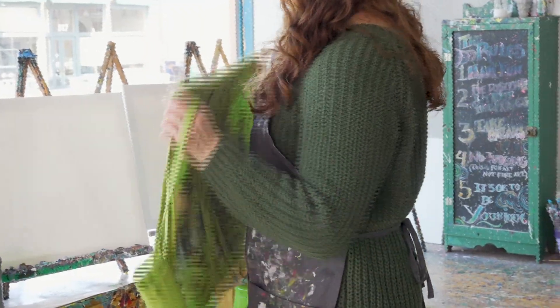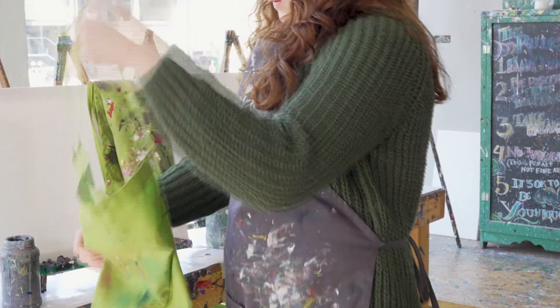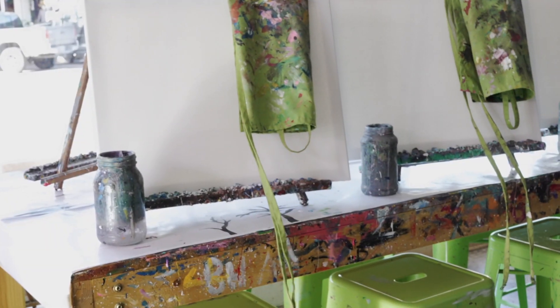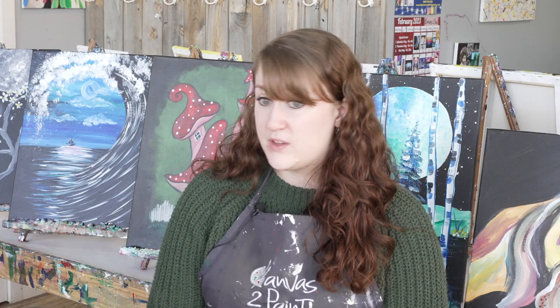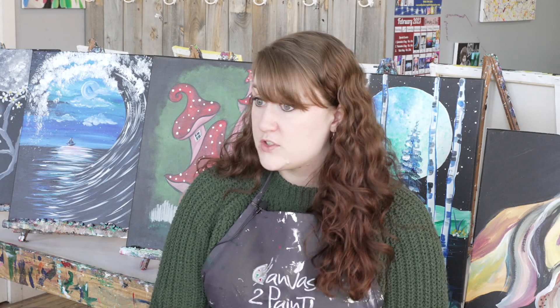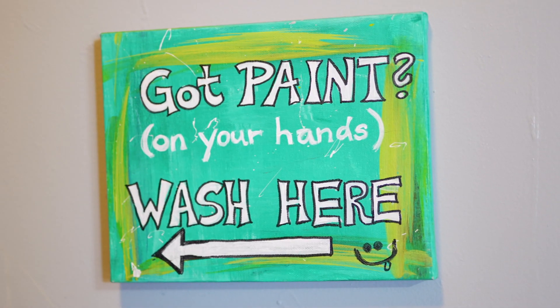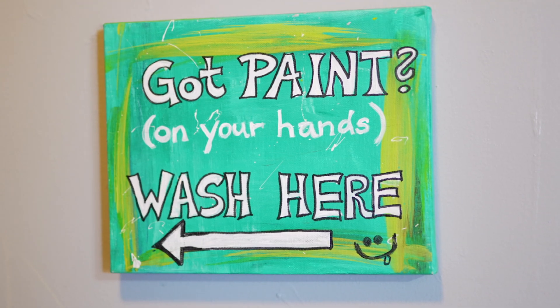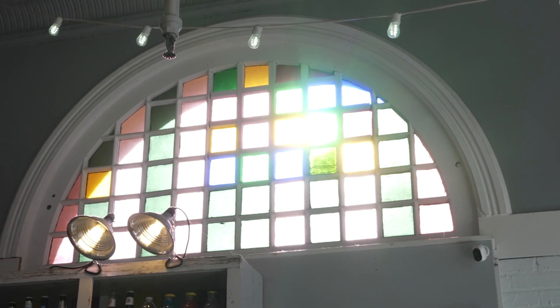We do have kids classes once a month. They're always offered on the days when kids do not have school, because we understand that sometimes it's hard to find a babysitter or you need your kids out of the house so you can have a few minutes at home or go shopping. We paint with them for two hours — they paint on a smaller canvas and we provide them with a snack and a drink, and they each leave here with their own little masterpiece that they're very proud of.